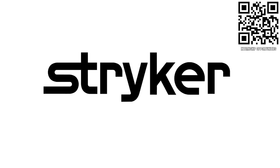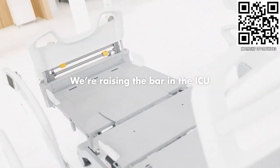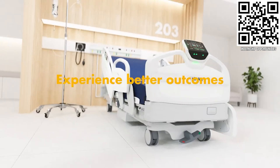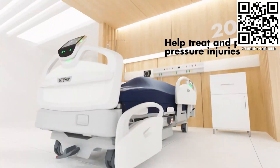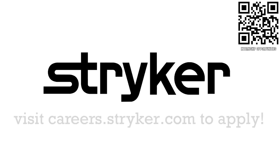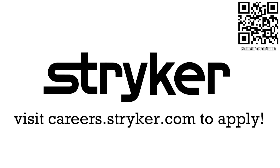Thanks to Stryker Careers for their support in this video. FIRST alumni and mentors are making Stryker a top priority for their internships and careers because Stryker knows that those in FIRST are the leaders and innovators of tomorrow. If you want to help make the world a better place by creating life-saving medical devices and technology, get started at careers.stryker.com.